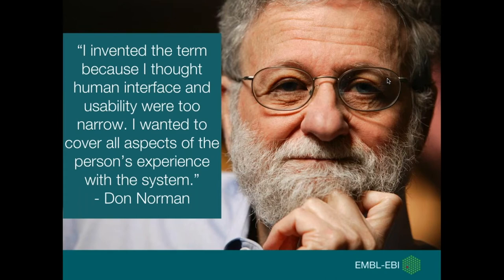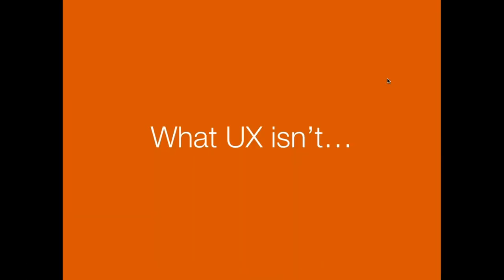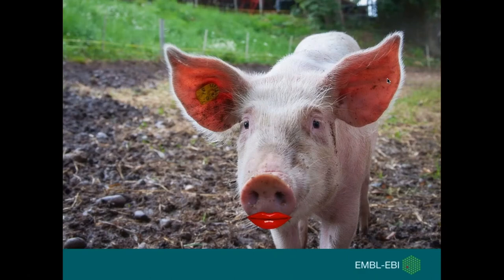I'm going to start by looking at what UX isn't. In the UK we have a saying: it's like putting lipstick on a pig. UX is not a magic solution you introduce at the end of a project to fix problems your users are experiencing. As Don Norman said, UX is not just about user interface design or usability testing, and it's not necessarily just the job of the user experience expert in your team.